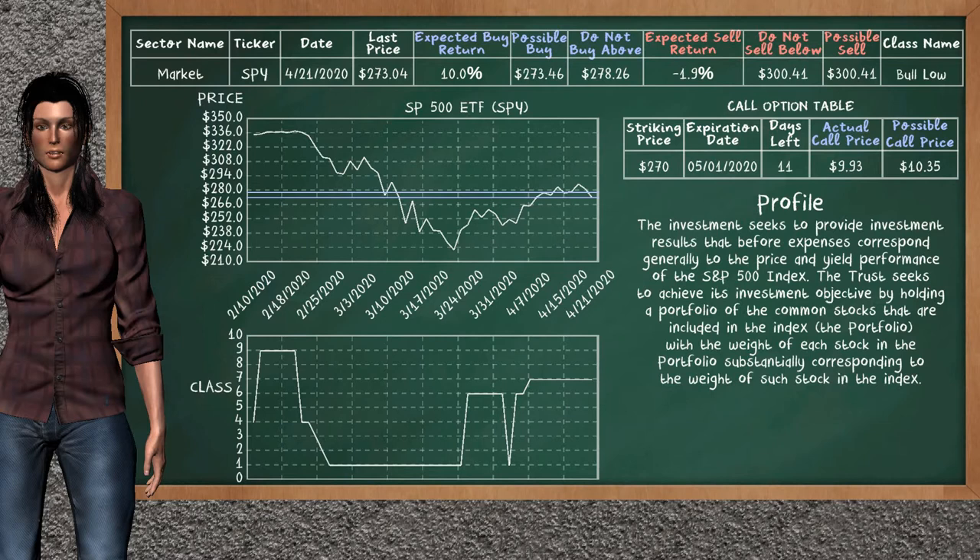We show you the S&P 500 ETF, and it belongs to the below class. Our analysis shows you a weak opportunity to buy. We are expecting a buy return of 10.0%. This top opportunity has a maximum buy price of $278.26, but we expect a possible buy price of $273.46.